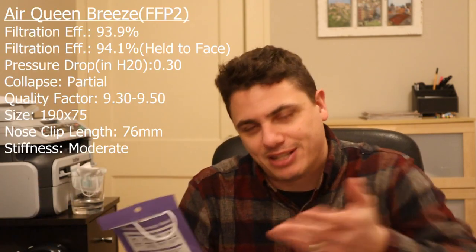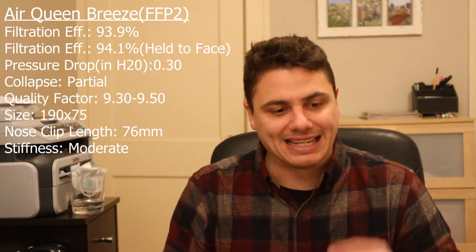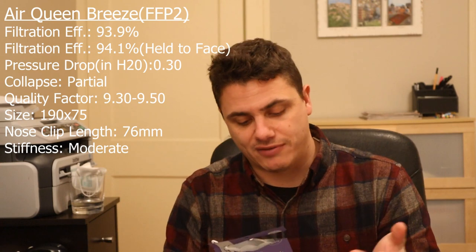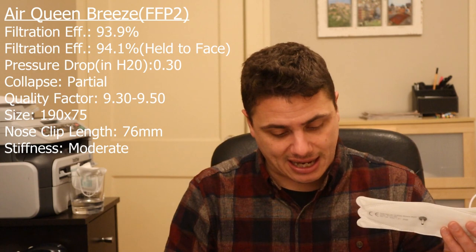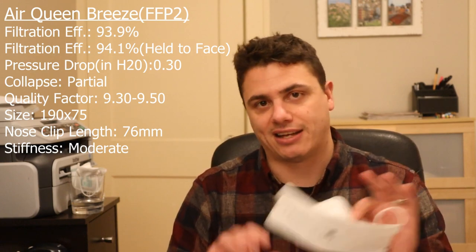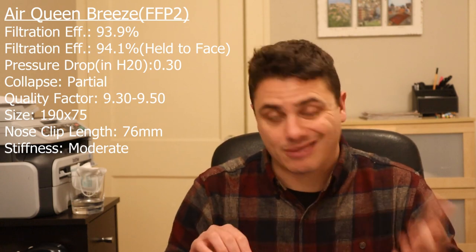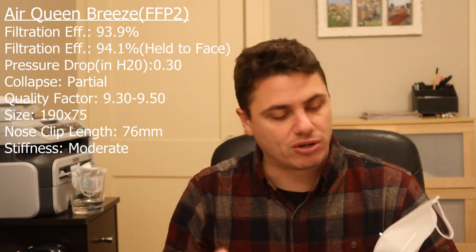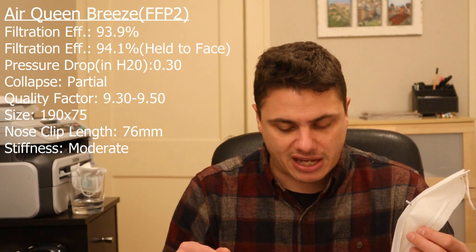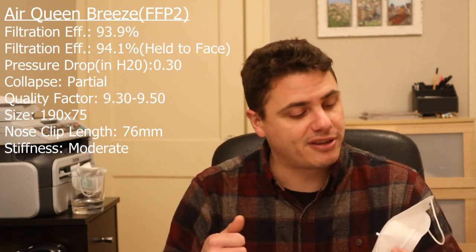I get asked about the Air Queen all the time. Historically I've not been a huge fan of the Air Queen Nano — mostly because while it's protective, if I had to choose between that and a cloth mask I'd pick the Air Queen any day, it's just not my favorite. But they've come out with a follow-up — the Air Queen Breeze mask. Now this is an FFP2 certified mask, which is kind of unique. I tested it and got 94.1%. When I first tested it as-worn, I got 93.2%. I really wanted to do my due diligence, so I held it against my face to make sure I got all seals and got up to 94.1%. So I think that's a real number — 93.1 to 94 somewhere around there. Filtration efficiency is good. Pressure drop at about 0.3 inches. I got some partial collapse, so a quality factor of 9.5. It's a protective mask, and I'm guessing they changed the media a little bit to get that FFP2 rating.